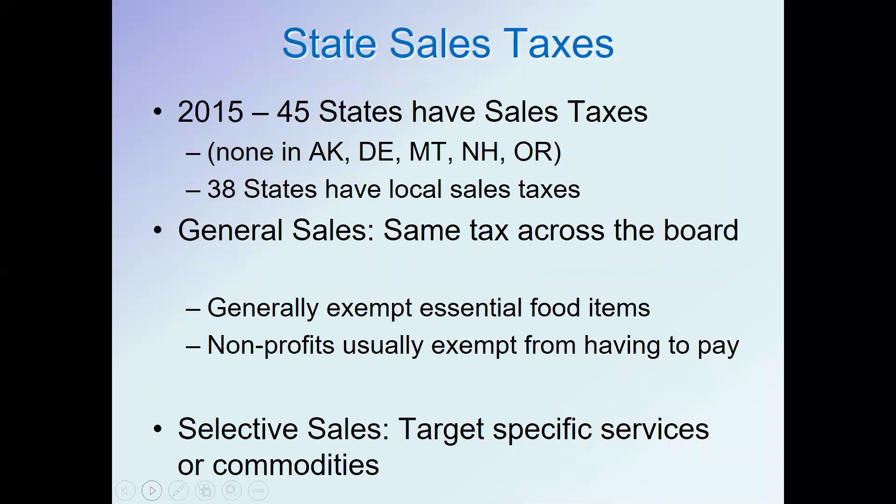When it comes to state sales taxes, 45 states have them. We're well aware of our neighbor Delaware, which has no sales tax. 38 states also allow local sales taxes. There are two ways to look at sales taxes: a general sales tax, which applies the same rate across all products — for example Pennsylvania has a 6 percent sales tax applying to cars, boats, computers, and so on — and in most states essential food items are generally exempt.